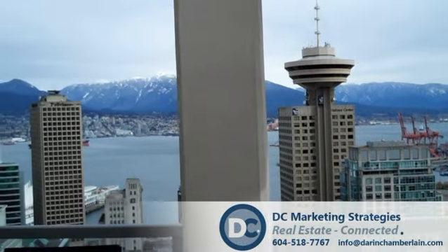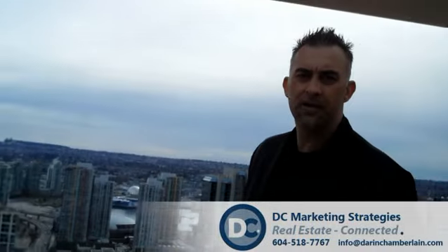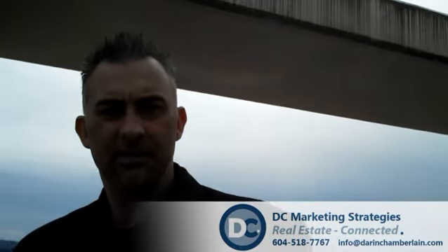1.2 million is the list price. For DC Marketing, Sun Group West Coast, I'm Darren Chamberlain. Open house this weekend, Saturday 2:30 to 4. Call 604-518-7767 to view. Thanks, have a good day guys, bye.